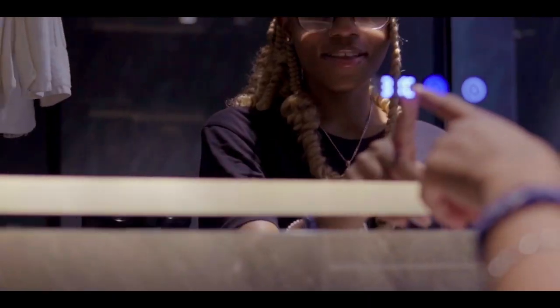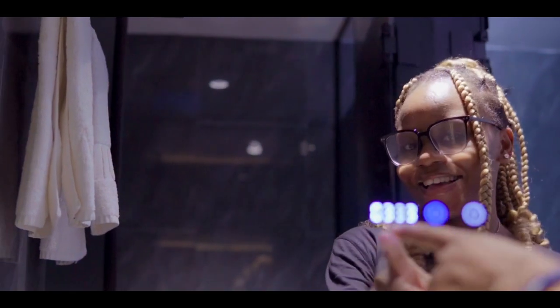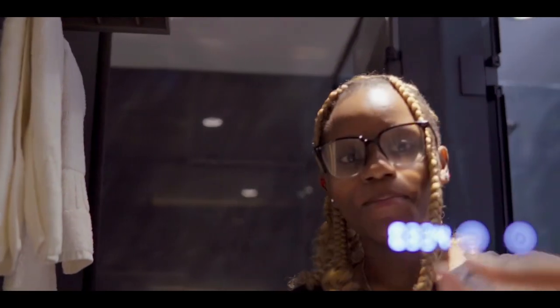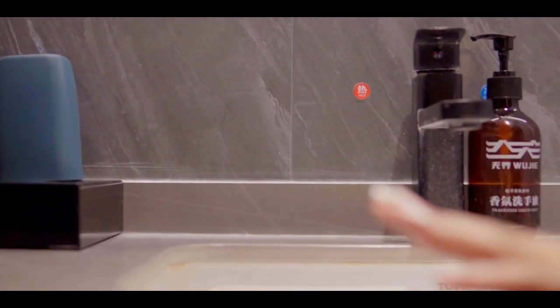And you can actually see the room temperature on the mirror here — I didn't know that! If you press here, you can see the room temperature and the time on the mirror, and you can change the light color according to what you want. And there's another button I'm not sure about. Of course, we also have the sink area for brushing teeth and stuff. So we move to the next part of the room.